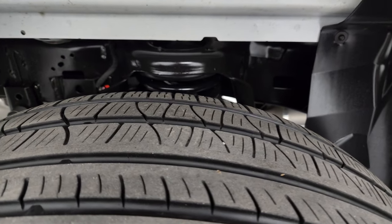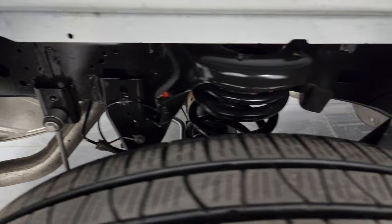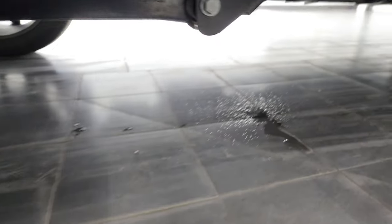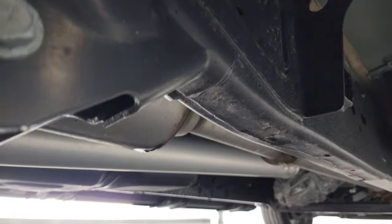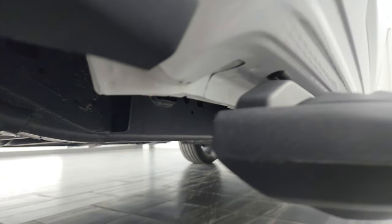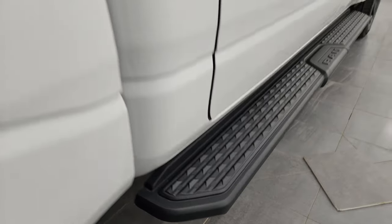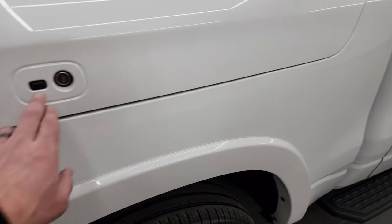The back tires have just as much tread as the front tires. You get the rear springs on the Ram 1500, which gives a much smoother ride when it's unloaded. The frame and underbody are in fantastic condition and haven't been altered in any way. Lower rockers and cab corners all look fantastic, and you get the really nice painted black step bars.